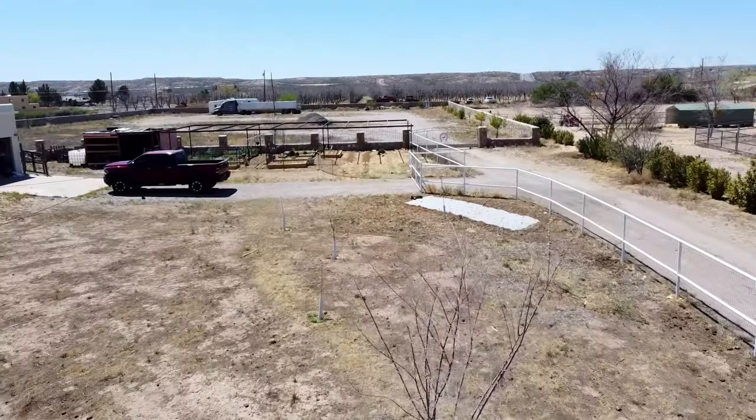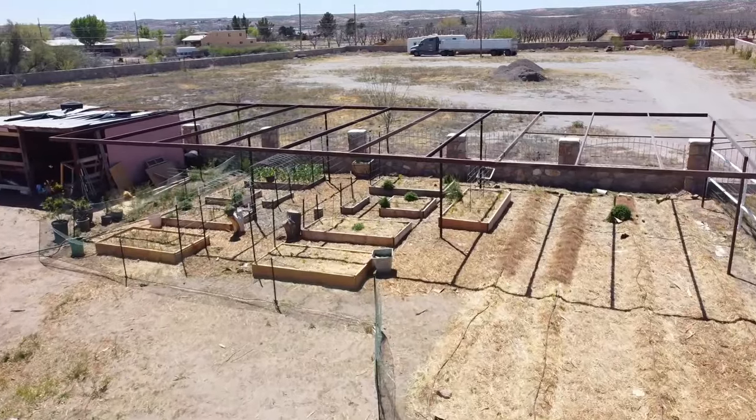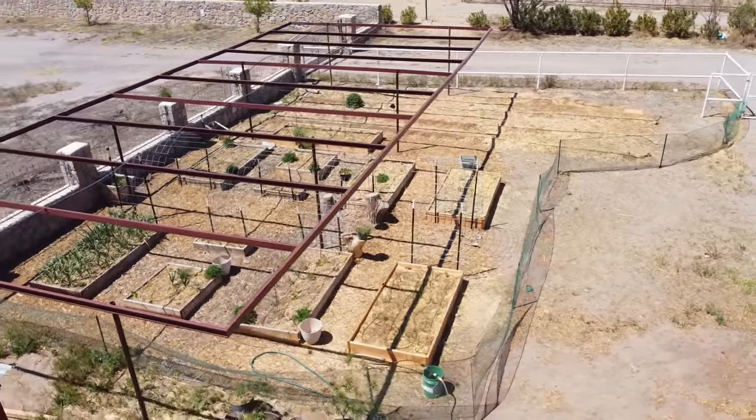Hey folks and welcome back. For those of you new here, my name is Megan and I live on 1.5 acres in southwest New Mexico in the Chihuahuan Desert. Today I'm going to be going over my favorite vegetable varieties and probably a couple flowers too, that have either proven to me year after year that they can grow in my climate or have just performed excellently in one season and I want to share them with you.